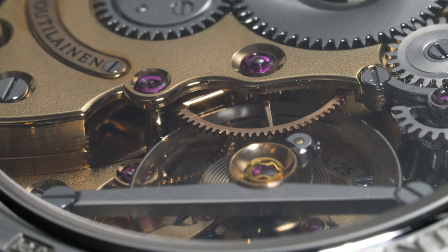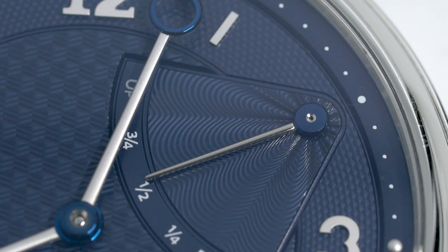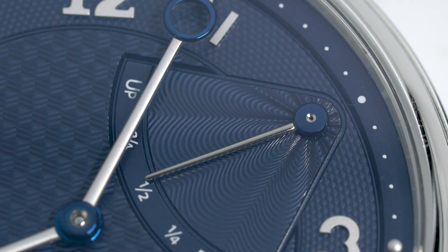The V8R is significant as it was the first step of progression after Kari created his in-house base calibre. Specifically, this model features a power reserve indicator and hacking seconds.